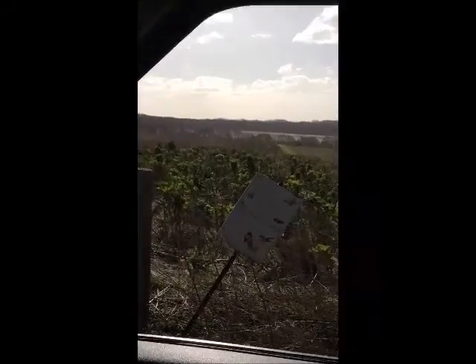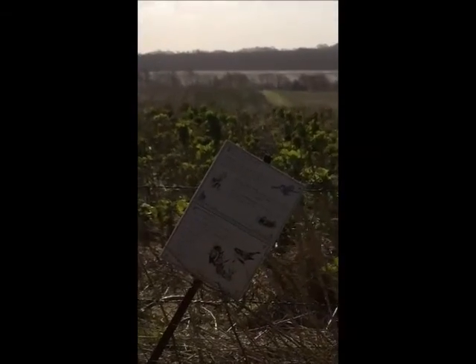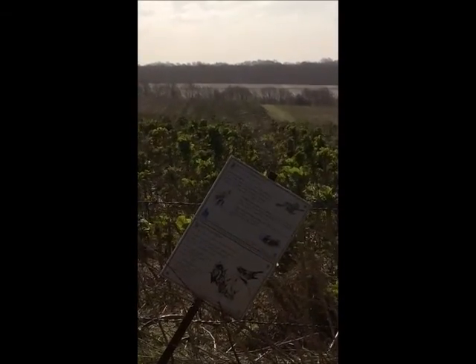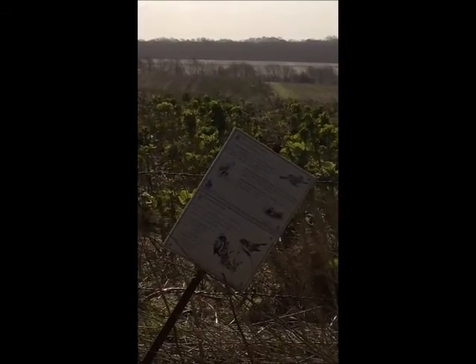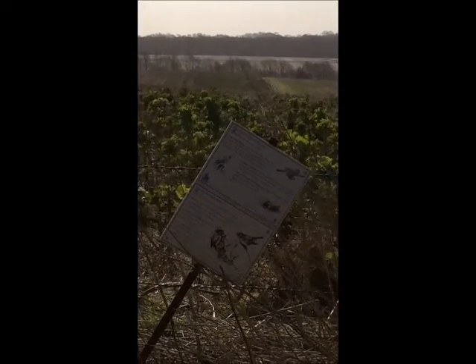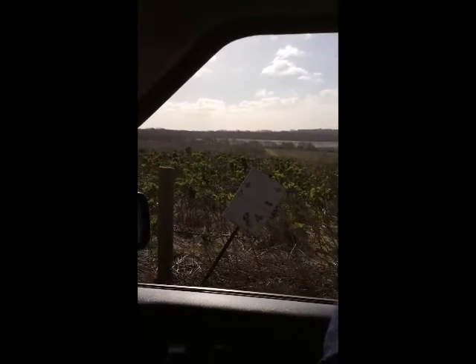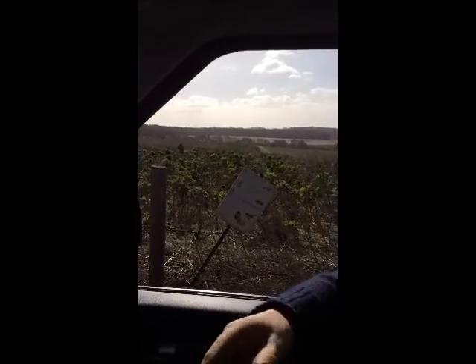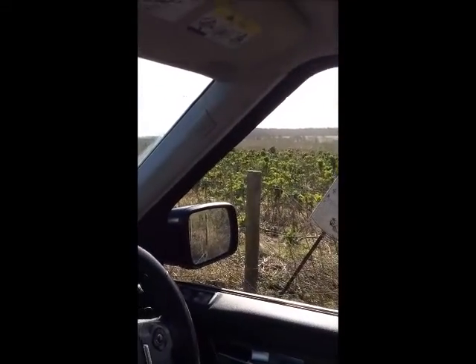So what have we got here? This is a strip that's been planted under our higher level stewardship agreement to provide cover and food for birds and insect life all through the year. So this is what you call a biodiversity strip? Yes.